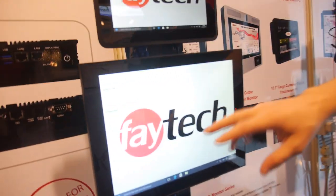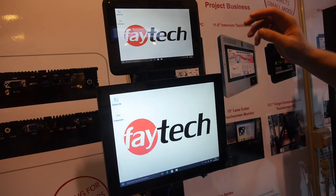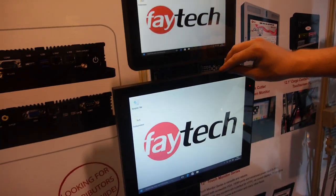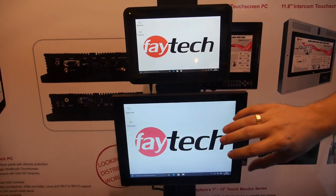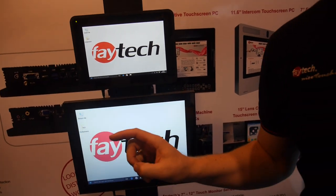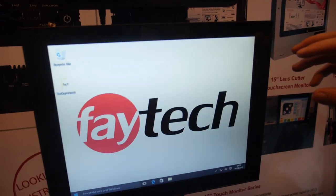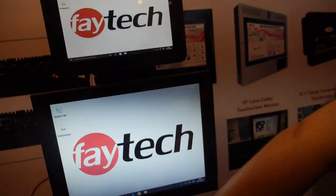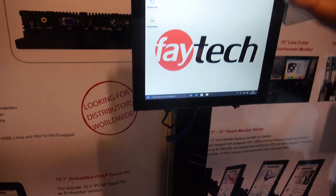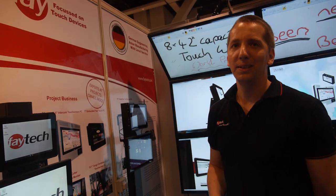A nice example: this is used by the largest manufacturer of car washing streets in the US since 2012, now updated with a capacitive touchscreen PC. It features high brightness at 1000 nits, very sturdy strong connectors — it's for outdoor use. Wherever you want to wash your car, you use our system.